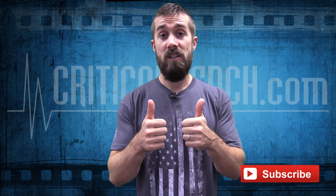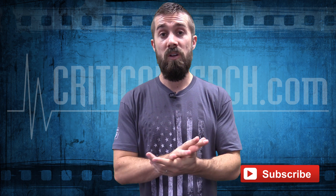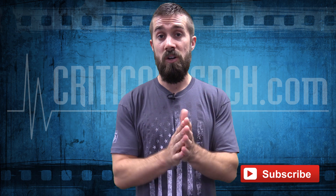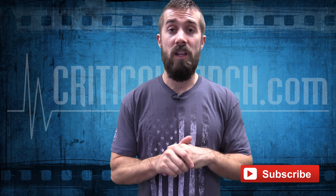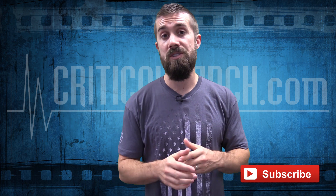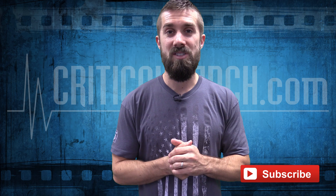Guys, make sure you like us and subscribe to us on YouTube. We've got a lot of cool free videos — all you need to do is subscribe and check us out. Also, leave some feedback below; we'd love to hear from you. Send us some questions and hopefully we'll be able to help you out. Thanks for checking us out — we'll see you soon.